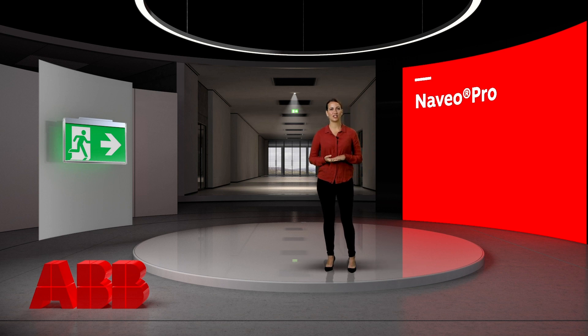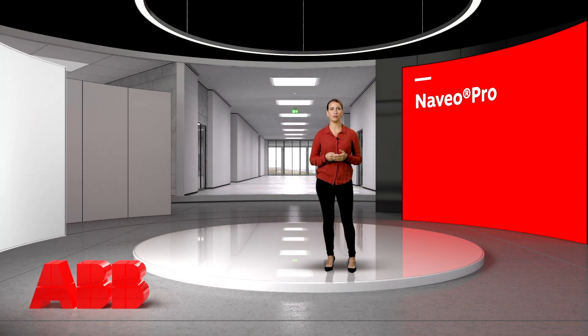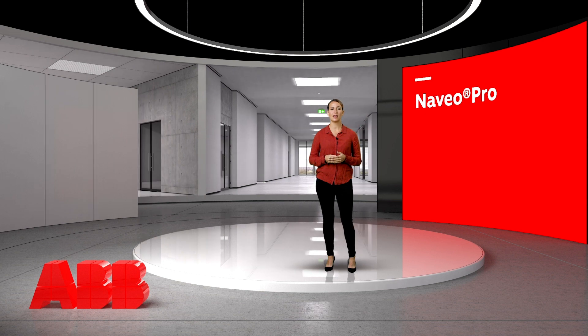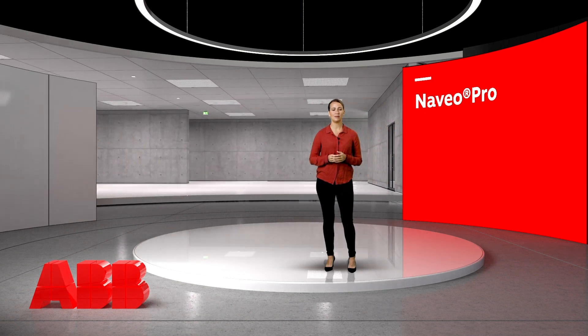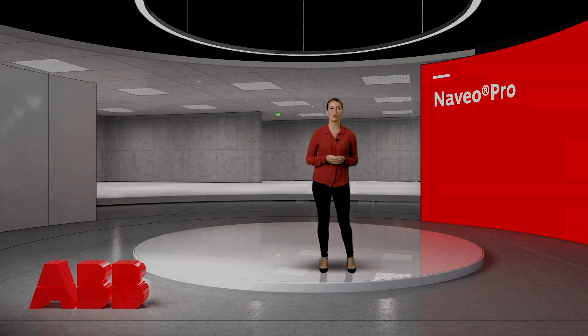As the building owner or manager, you are legally obliged and accountable for your building safety system. Failure to provide a safe emergency lighting system can result in severe penalties or worse. To enhance the safety level of your building and facilitate maintenance, ABB has developed the ABB Naveo Pro system — a very smart IoT-connected system for testing, monitoring and controlling the installation with a mobile app.